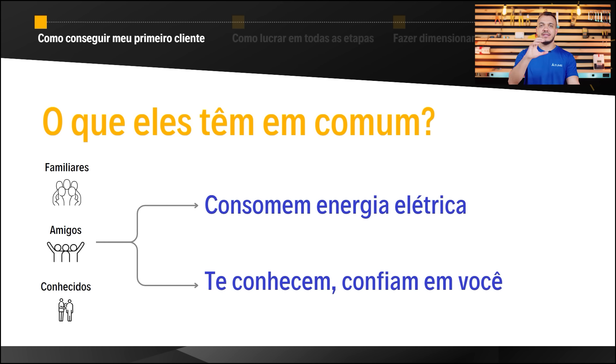Clientes antigos também são uma ótima fonte. Se você trabalha na área elétrica — trocou um chuveiro, fez a instalação de uma residência — você vai voltar nesse cliente, falar que está trabalhando com energia solar, deixar seu panfleto e pedir uma conta de energia para fazer o primeiro orçamento. Além de confiar em você como pessoa, ele confia também em você como profissional. Faça um dever de casa: pegue uma folha em branco e anote o nome dessas pessoas, o contato, faça uma lista de quem você acha que vai fechar primeiro.